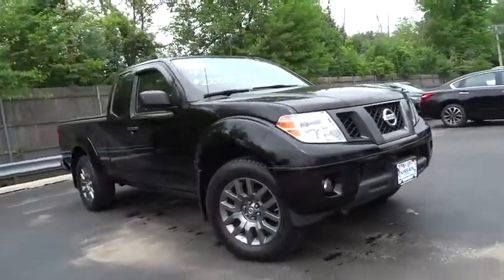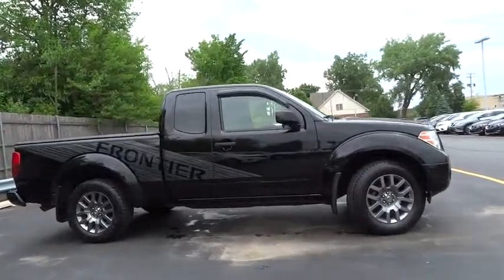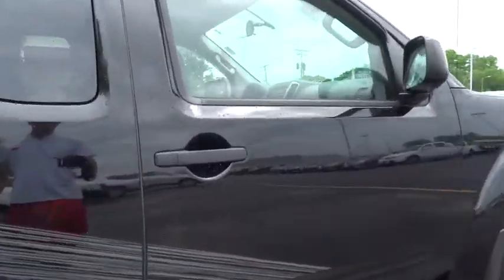The 2012 Nissan Frontier. The Nissan Frontier offers a full-length, fully boxed frame for strength, serious off-road capabilities, and a five-star rating for side impact crash safety.